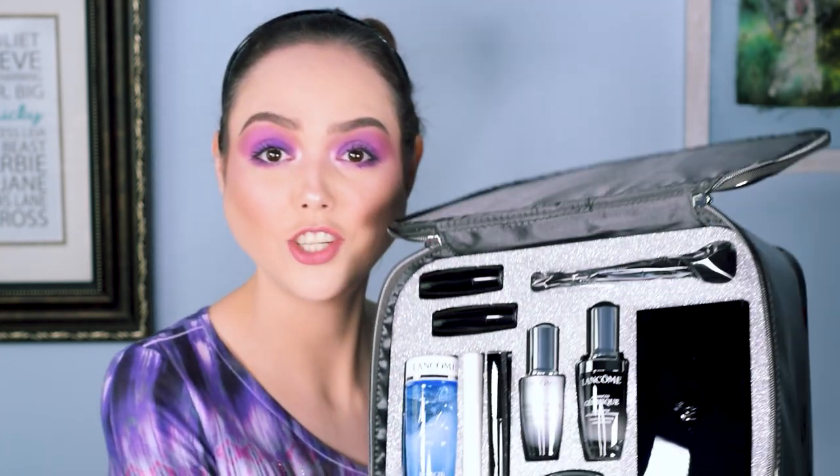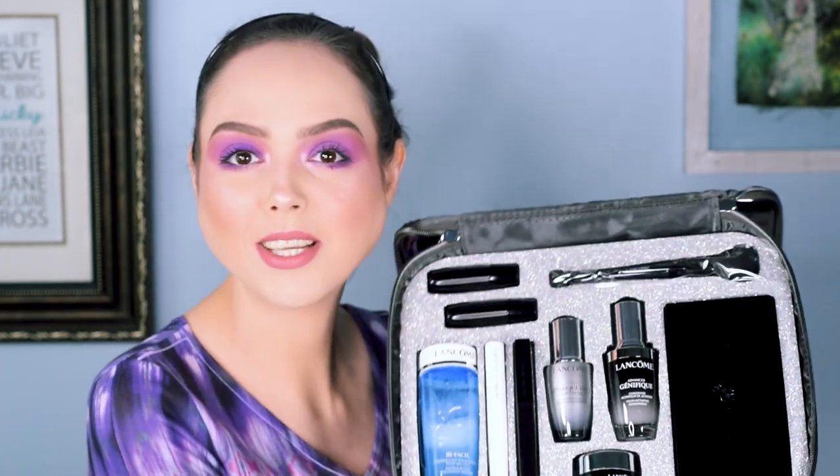Estee Lauder's kits normally are red and Lancome normally does like a black or a gray. I think this year there's also a pink version and my mom opted for this one. Holy crap, look at that packaging! It kind of makes me want to get it — I'm not going to lie. We're in October, so I've got a couple of months to think about whether or not I want to get this. And I'm leaning towards yes right now, just because aesthetically it's really gorgeous.